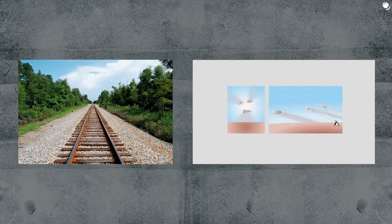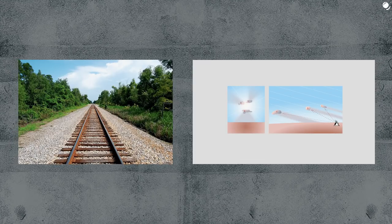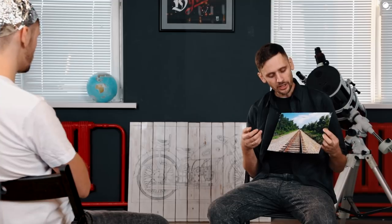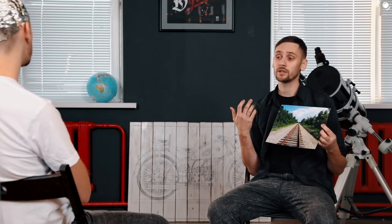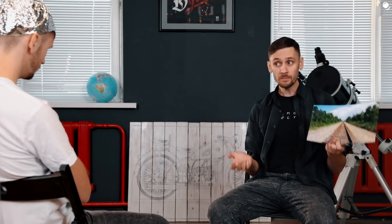Perhaps for many of you this image would be enough, but for some it wouldn't. For those, I have a couple of questions. Are rail tracks parallel? Yes, they are. Do they look parallel here? No, they don't. Why? Perspective. Let's suppose those are not 100 kilometers long, but rather a thousand. Would the picture change? No. A million? No. 150 million?